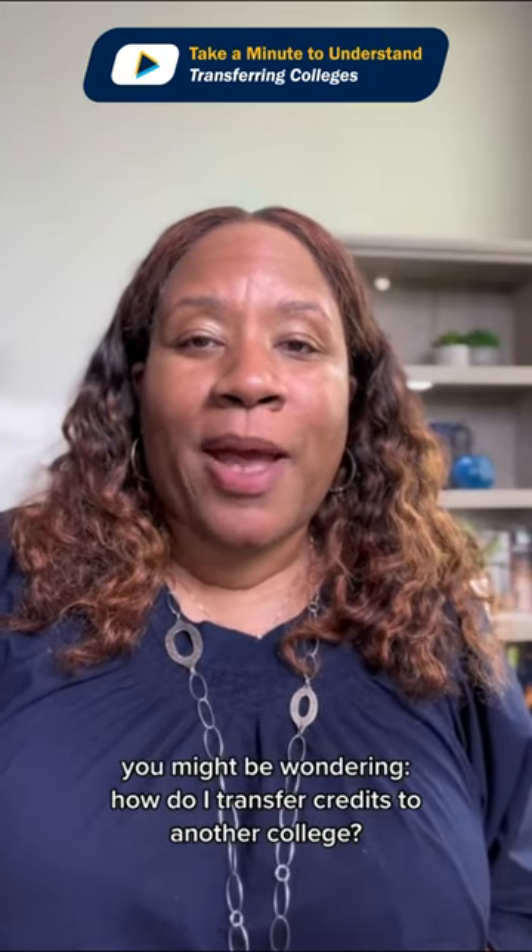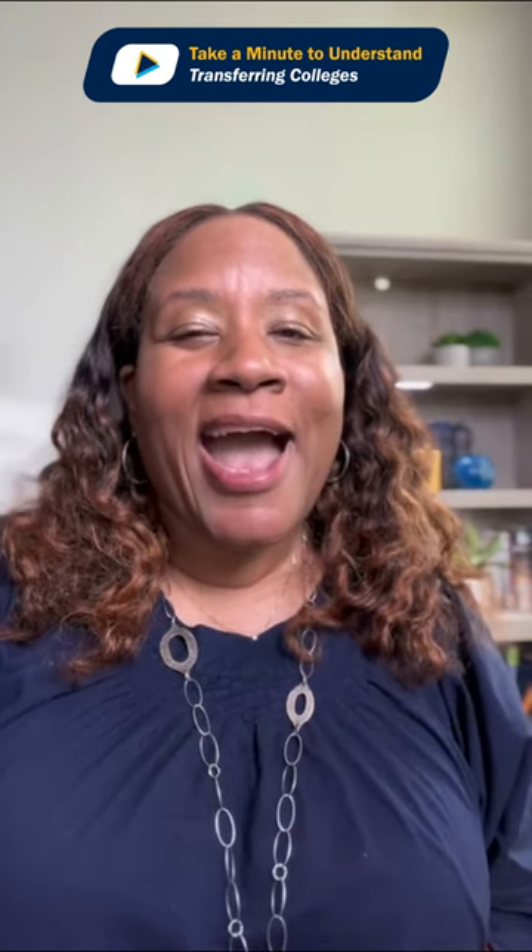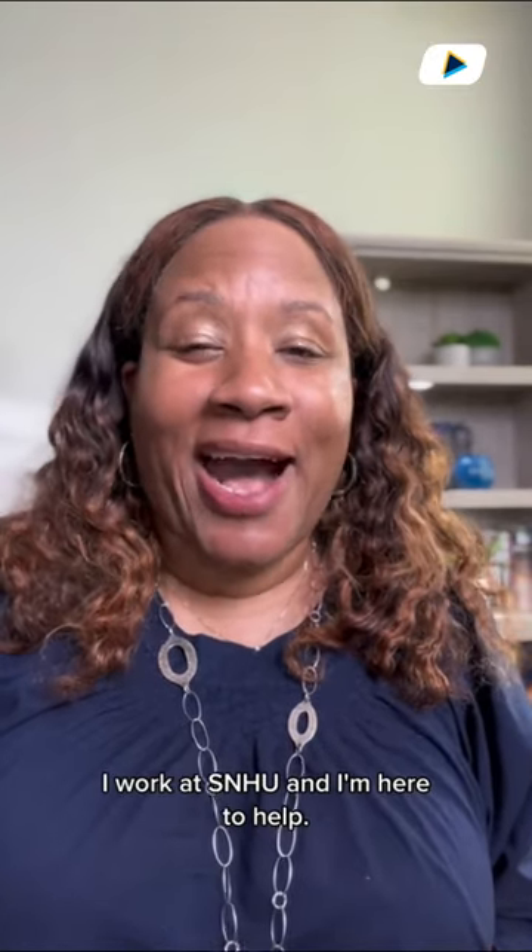If the algorithm has brought you here, you might be wondering, how do I transfer credits to another college? I work at SNHU and I'm here to help.